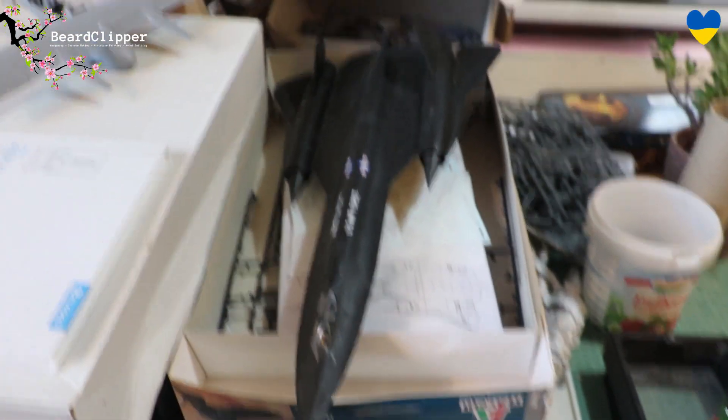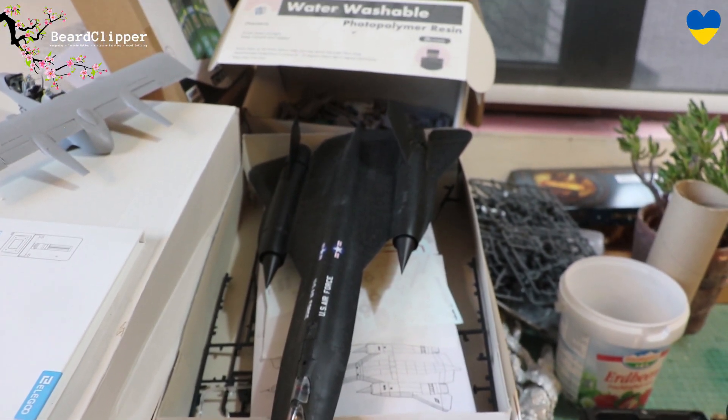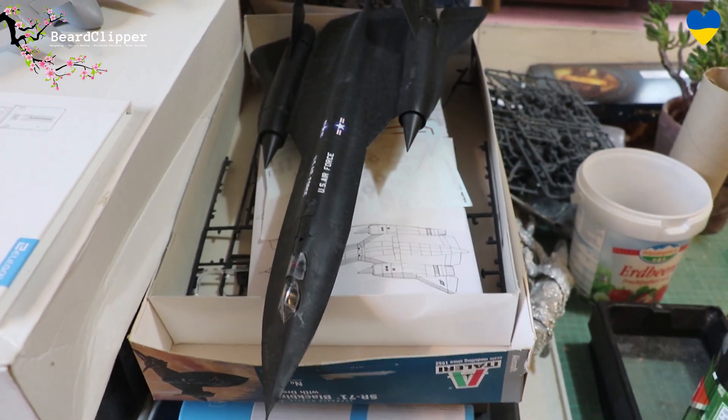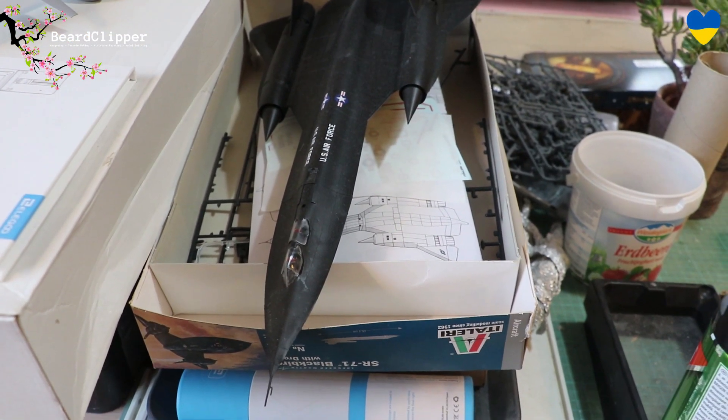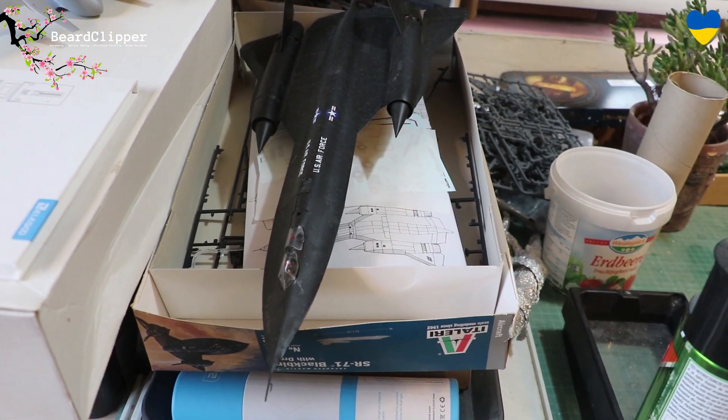Project number ten is the SR-71. I have been working on this a little bit, doing the transfers as you can see, but it's been several months since I've touched it. I just need to get the transfers done and then I can get that finished pretty quickly. Making time to do that has proven to be difficult.